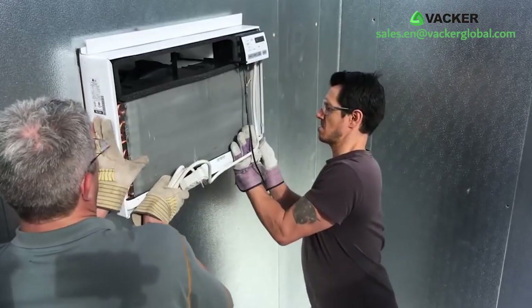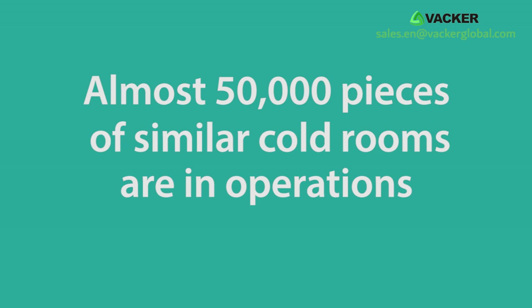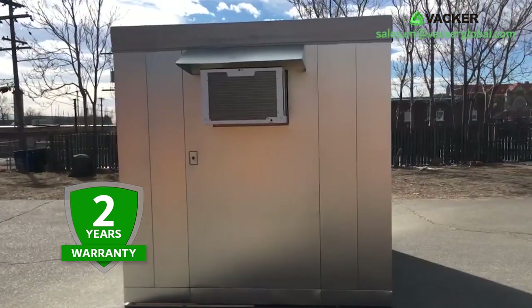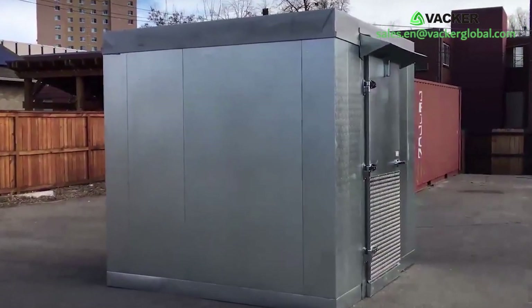If you are moving the cold room to another location, you can easily dismantle the AC units. Almost 50,000 pieces of similar cold rooms are in operation around the world for more than 10 years. We offer two years warranty against manufacturing defects.